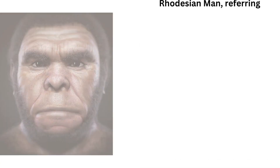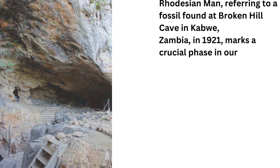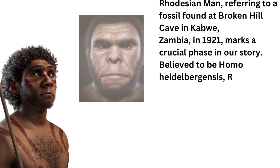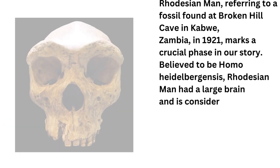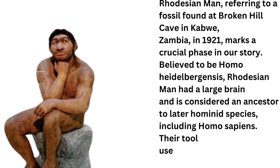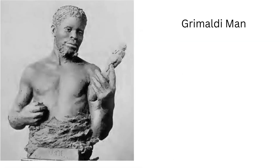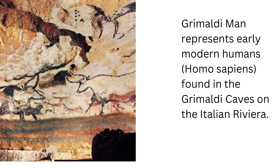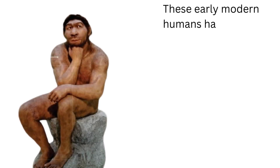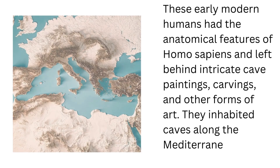Rhodesian man, referring to a fossil found at Broken Hill Cave in Kabwe, Zambia, in 1921, marks a crucial phase in our story. Believed to be Homo heidelbergensis, Rhodesian man had a large brain and is considered an ancestor to later hominid species, including Homo sapiens. Their tool use was more advanced than earlier species. Grimaldi man represents early modern humans, Homo sapiens, found in the Grimaldi caves on the Italian Riviera. These early modern humans had the anatomical features of Homo sapiens and left behind intricate cave paintings, carvings, and other forms of art. They inhabited caves along the Mediterranean coast.